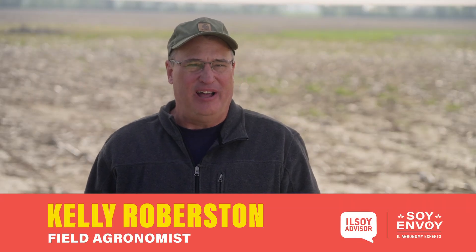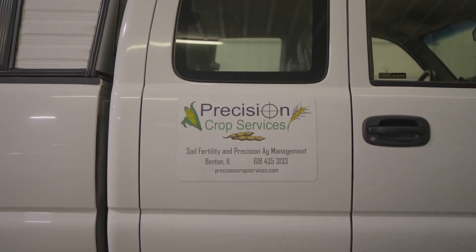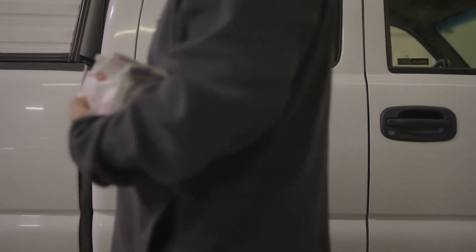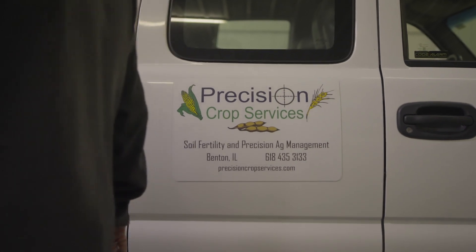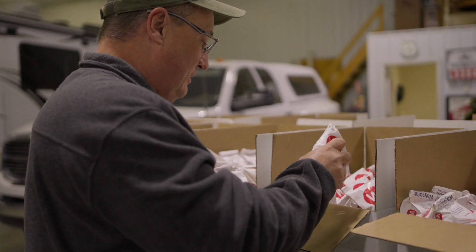My name is Kelly Robertson. I'm a certified professional agronomist, a certified crop advisor, and also a soil envoy for Illinois this year. Our company is Precision Crop Services here in Benton. Our specialty is soil fertility and specifically making recommendations based on soil tests and crops to be grown here in Southern Illinois.